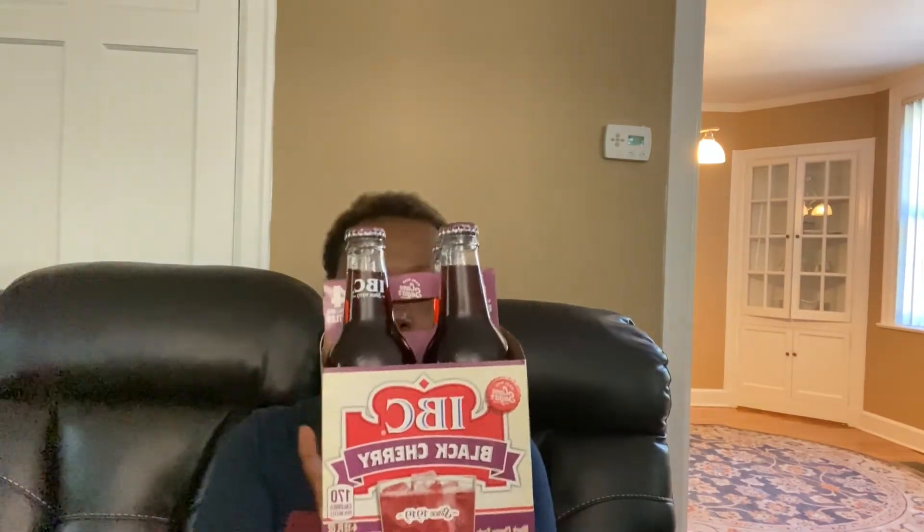I almost missed these because they were sitting on the floor — IVC cream sodas, 180 calories, four in a pack, 12 fluid ounces, made with cane sugar. I grabbed these because they gave you four for $1.25. I also grabbed the black cherry soda — 170 calories. We're not really big soda drinkers, but for $1.25 someone's going to drink it, and I will definitely drink the black cherry.